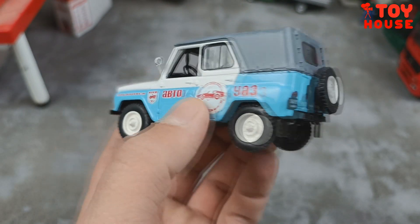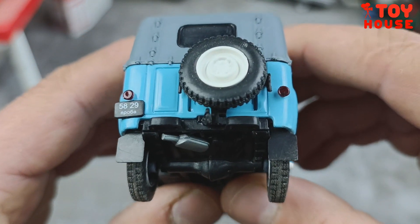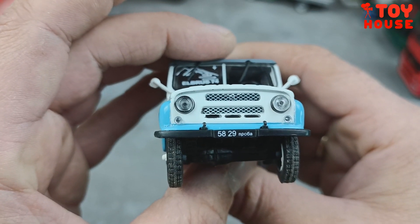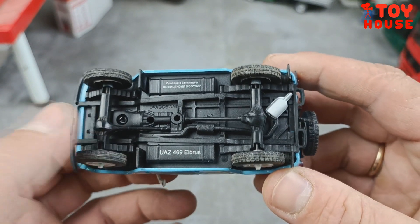Модель имеет резиновые покрышки, сзади также есть запасное колесо на резиновой покрышке. Оптика идёт пластиковая — и передняя, и задняя. Есть номера 5829. Снизу автомобильчик выглядит вот таким образом, и здесь мы видим треугольный винтик.